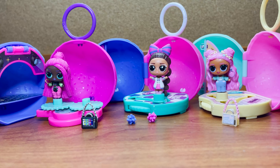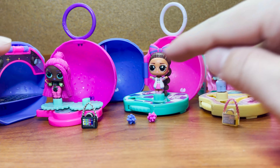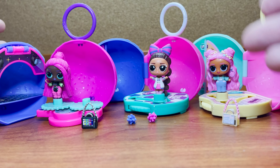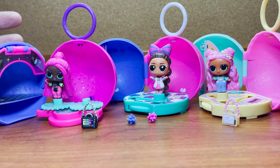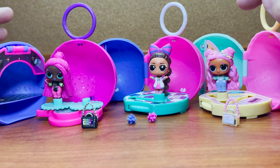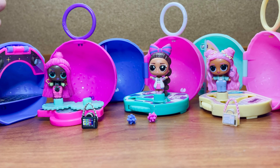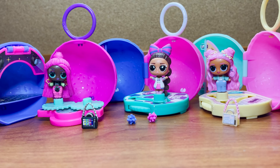Here are the three Mini LOL Surprise Series 3 dolls we opened today. I absolutely love these - they just keep getting better and better. I'm super excited that they're still finding ways to be innovative with new designs and new ways to play with the scenes. Of these three, I have to say Virtuella is my favorite. She is definitely one of our favorite characters from the bigger regular series. Virtuella just has such a cool, fun, unique look to her.